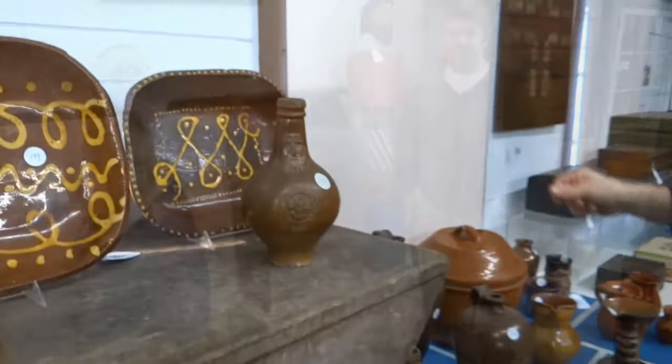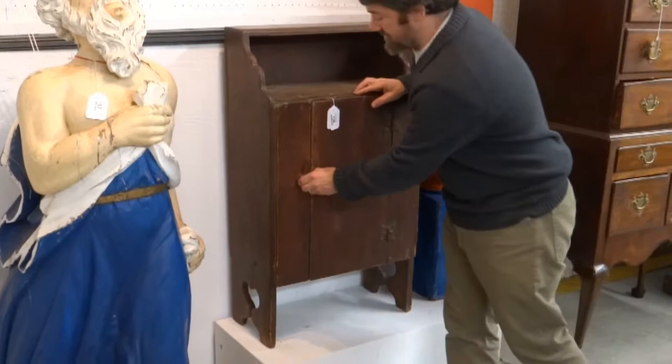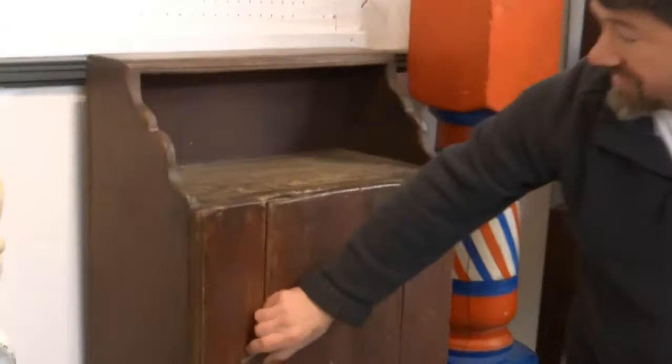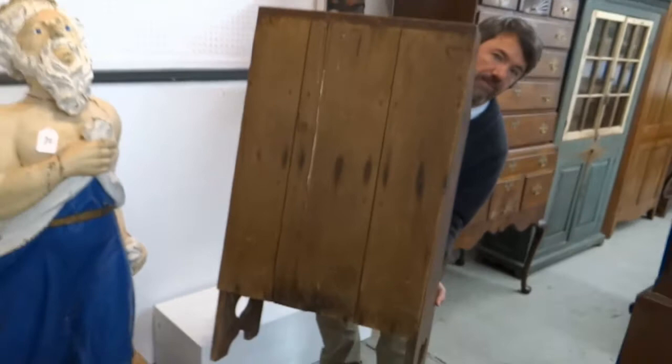Another favorite cupboard of mine — as you can see I really like country cupboards — is this 18th century Hudson Valley little single door cupboard. It's just a really wonderful size, has old finish, a nice blue interior, and a nice cut out. It's just a really rare form and very early. This is again from the Salisbury, Connecticut house. If you look at the back on this, on the sides you see stylized hearts, which is really nice, and it's got a nice early back — just a gem.